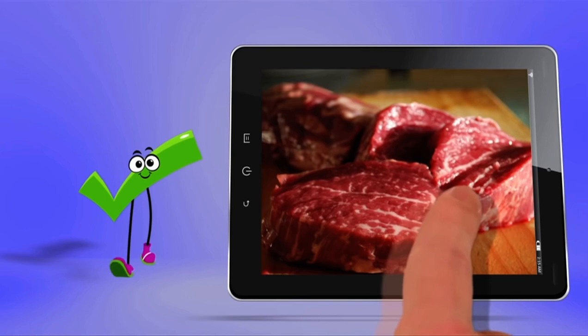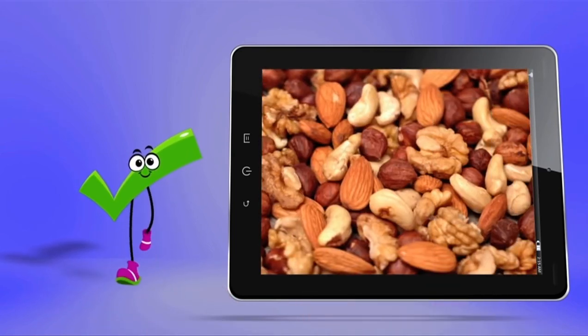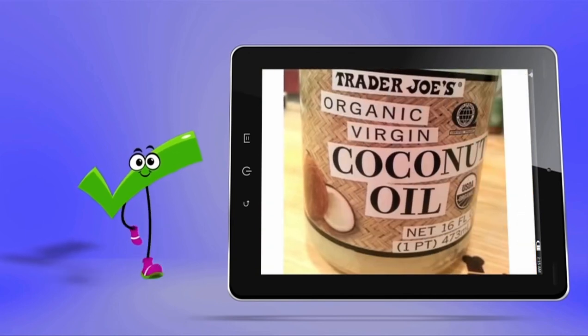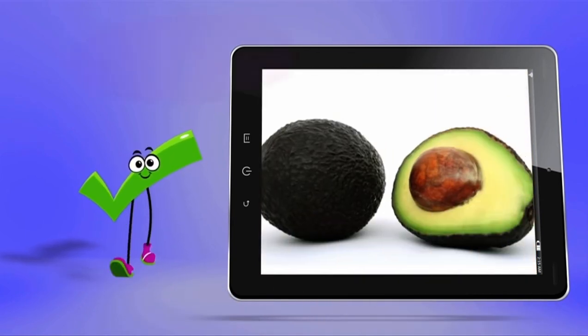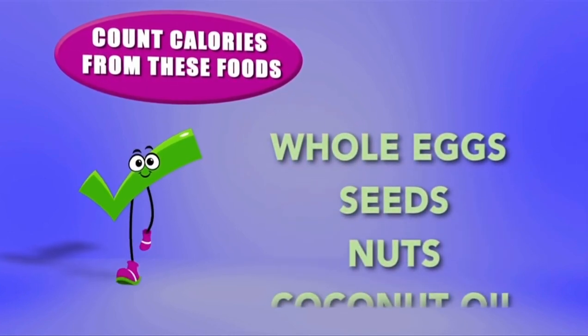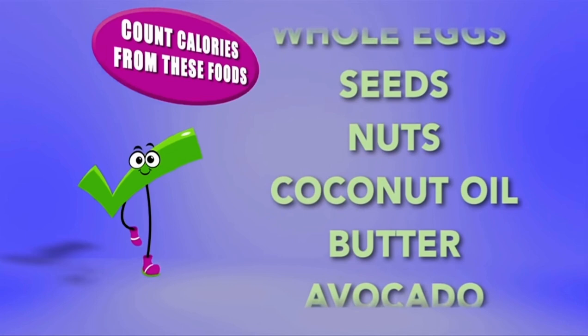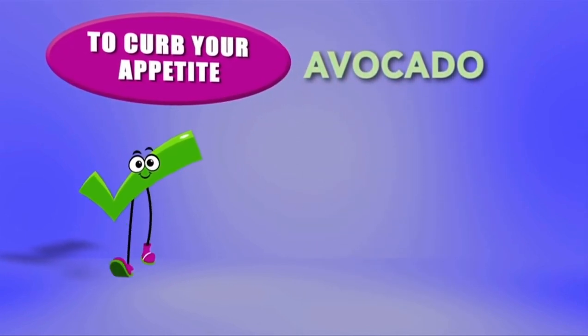Foods like grass-fed beef, whole eggs, seeds, nuts, coconut oil, butter, and avocado. By counting these calories, you master your hormones and therefore curb your appetite over longer periods, which is going to help you achieve that calorie deficit.